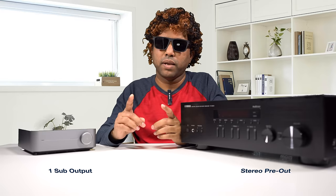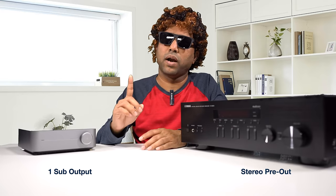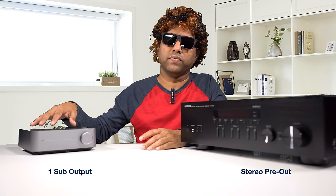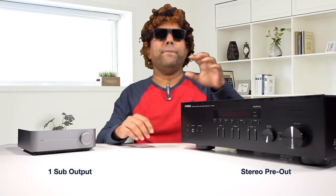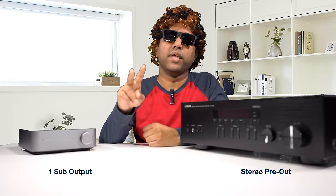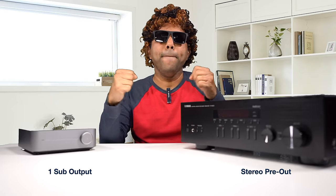Can you connect subwoofers to them? The Wiim Mini comes with one subwoofer output and has bass management — you can do low-pass and high-pass filtering. Even though the Yamaha does not have bass management, it has stereo pre-out, so you can connect two pairs of stereo subwoofers to get that funk.